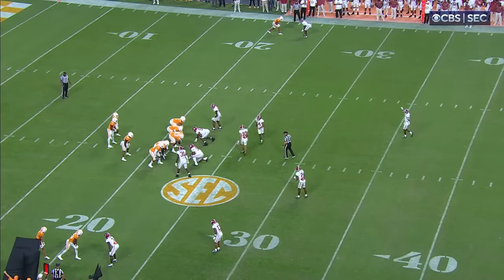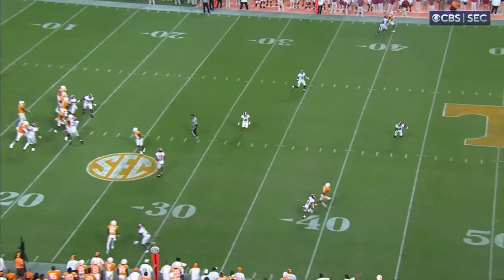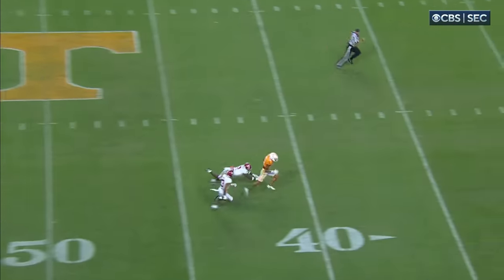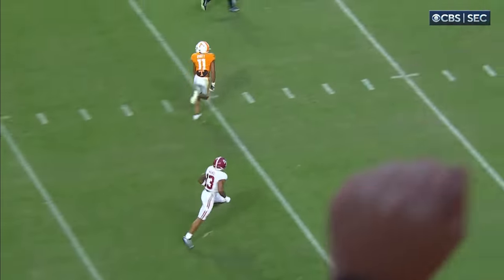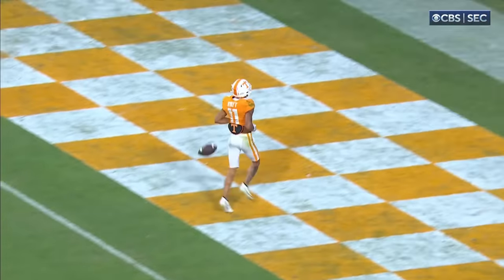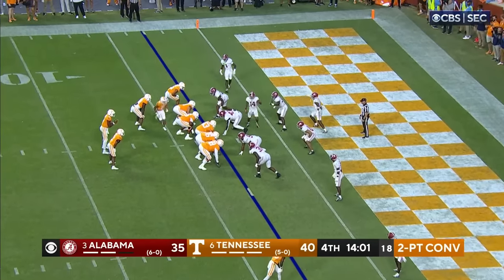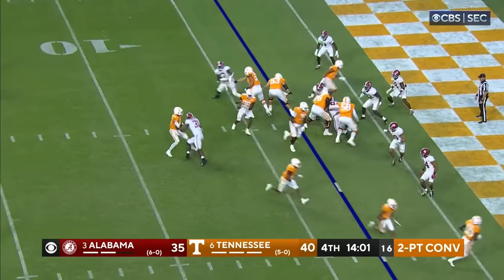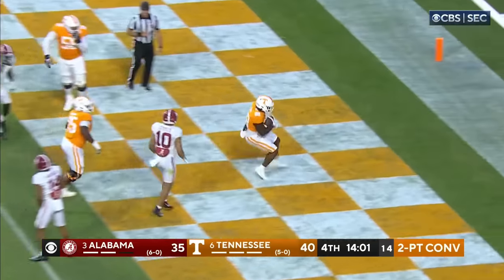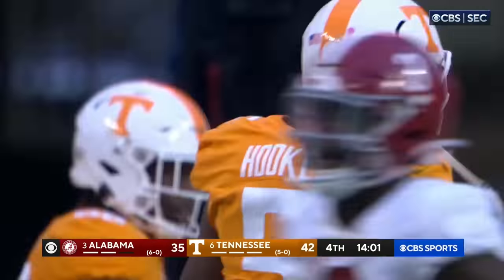Stack receiver gets inside to the safety and he's gone — can't match up, too much speed, he's by him. Throws it on a dart — it's over. What a game for number 11. Trying to make it a seven-point game — that's Hyatt in motion. It's a shovel pass inside and a walk-in for Preston Fant. Two-pointer's good.